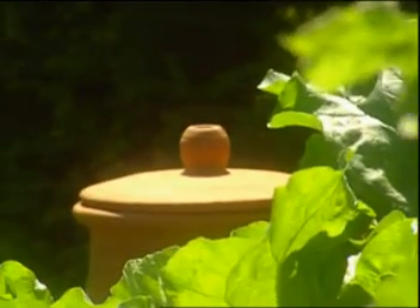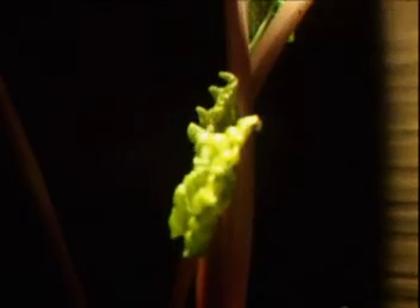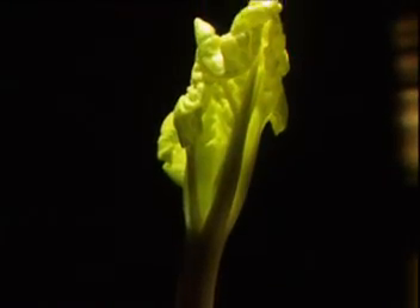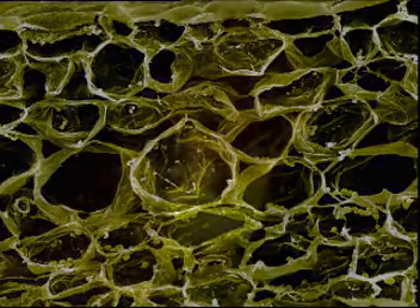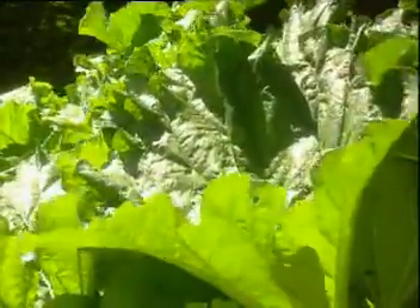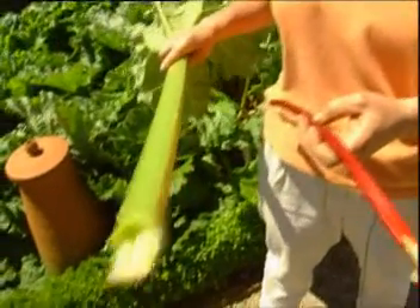Inside the pots, there's a different story. Desperately seeking light, the rhubarb races upwards. Its stems become taller and slender. The rhubarb is unable to photosynthesise, but how does this affect the plant? If we take a closer look at the leaves of the rhubarb, we see in the cells that the starch grains are few and far between — a sure sign that the plant has been unable to manufacture its sugary food. Outside, the rhubarb is gorging on sunlight; it has grown fat and full of starch, and the stems are tough and inedible. So it's only in the pots that the stems, deprived of sunlight, are tender enough to eat.